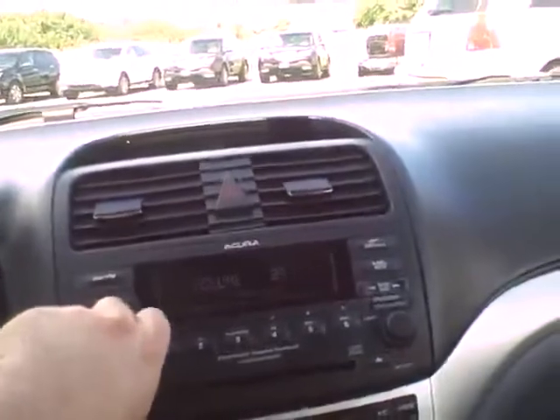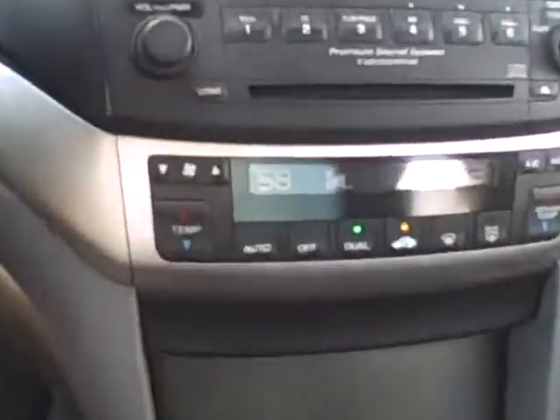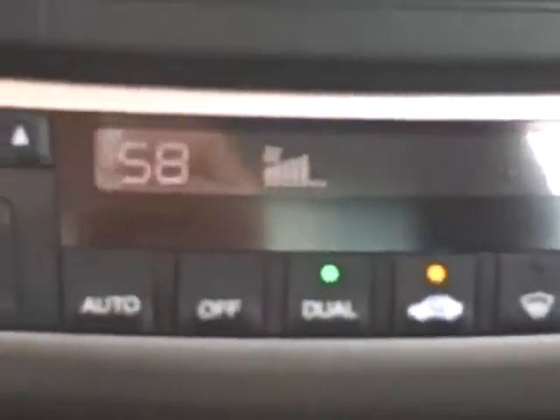Acura puts a nice stereo system in all their vehicles. Dual air conditioner for that family style — that way you and your wife can have separate temperatures going.